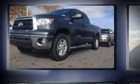Treat yourself to a test drive in the 2013 Toyota Tundra. With fewer than 50,000 miles on the odometer, you'll be sure to appreciate this model's condition and value.